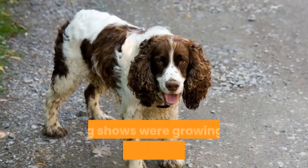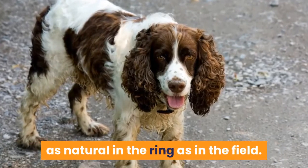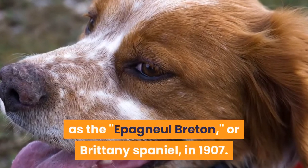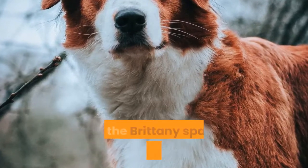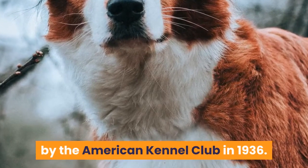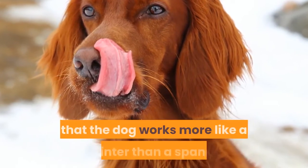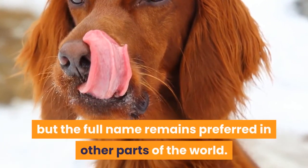At the same time, dog shows were growing in popularity in Britain and France, and the Brittany was as natural in the ring as in the field. The breed was officially recognized in France as the Épagneul Breton, or Brittany Spaniel, in 1907. They made their way to the US in 1931, and the Brittany Spaniel was then recognized by the American Kennel Club in 1936. In 1982, the AKC shortened the breed name to the Brittany, dropping the 'spaniel' due to the fact that the dog works more like a pointer than a spaniel, but the full name remains preferred in other parts of the world.